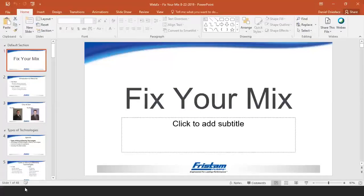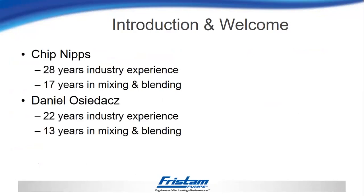Here at Fristam Pumps, we have two dedicated mixing and blending product managers so that they can focus solely on providing expert solutions for customers. Their names are Chip Nips and Dan Oshadats, and today our presenter will be Dan Oshadats. He has over 20 years of experience in the industry.